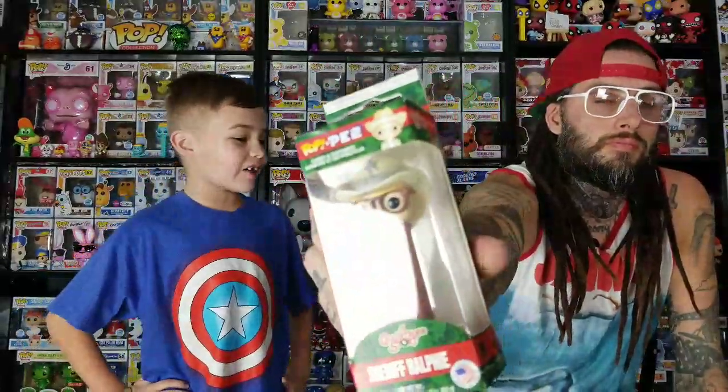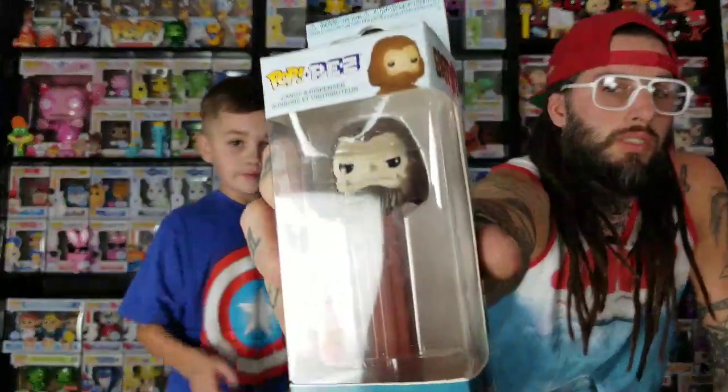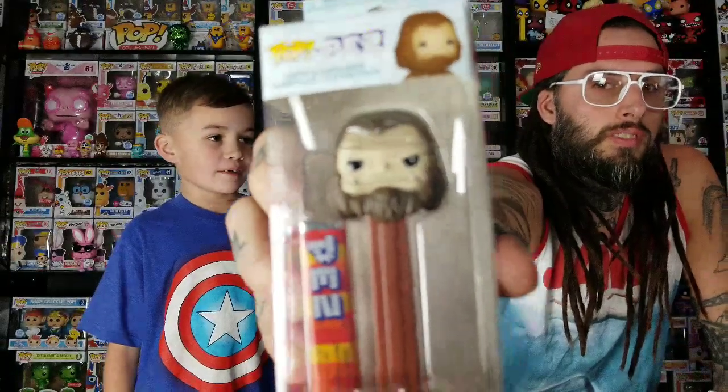The next two things we got from Amazon. First is the Sheriff Ralphie PEZ — he's pretty cool. This is the one I forgot to mention when we were at Target; we got the bunny suit one and I didn't see this one because it was on the bottom shelf. Next is a Bigfoot PEZ, which is really cool. I ordered this one and the white one, but the white one didn't show up today — they're coming separately.